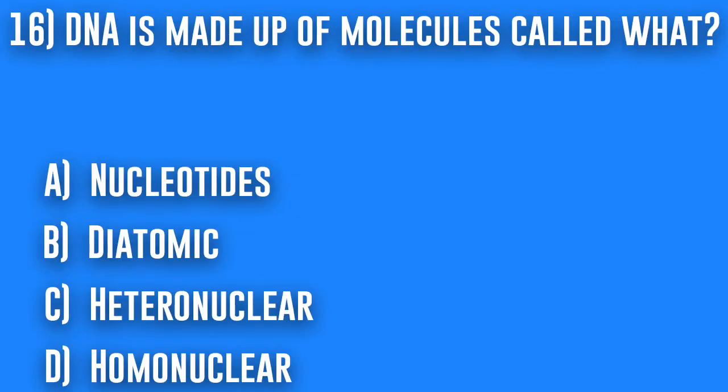16. DNA is made up of molecules called what? A. Nucleotides, B. Diatomic, C. Heteronuclear, or D. Homonuclear.